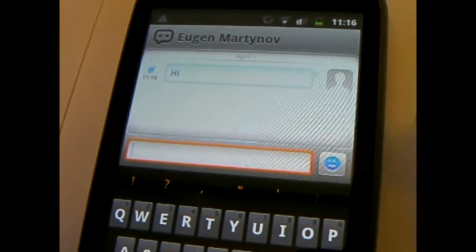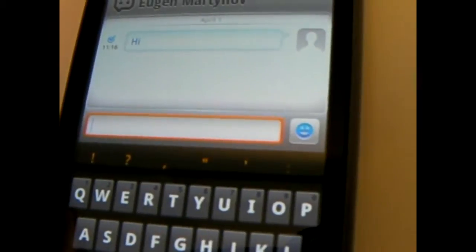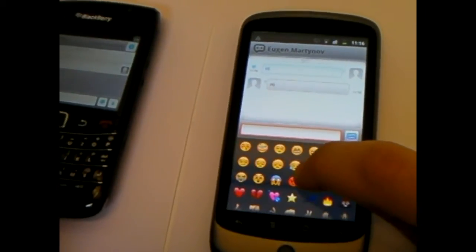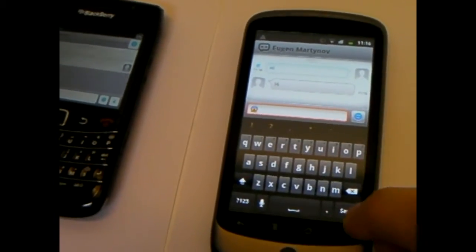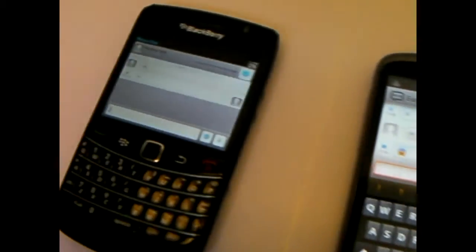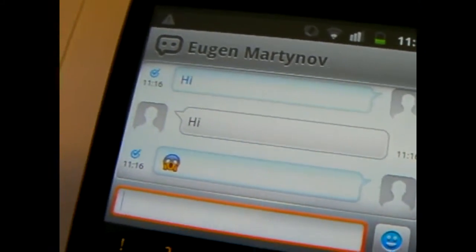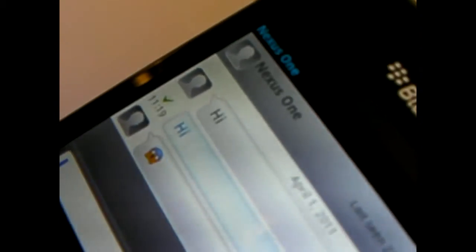So he's going to reply back to me with something. In the meanwhile, I'm going to type something for him. Maybe I send him a smiley while he's typing. So here we go — smileys — and I say 'oh my God' and I hit send. Oh, he sent me a hi. There we go, and he gets a read notification on his side too.